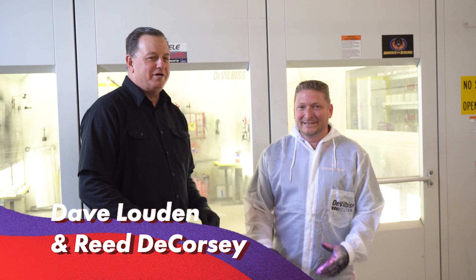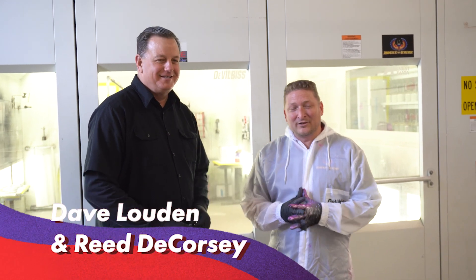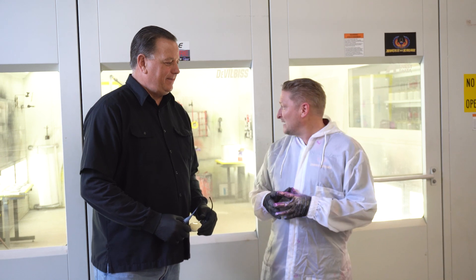Hey, Dave Loudon here for House of Color, Midwest Zone Manager. And I'm Reed DeCorsi, the Senior Tech Group with House of Color. We're here with Blazing Trails, and what an exciting day.